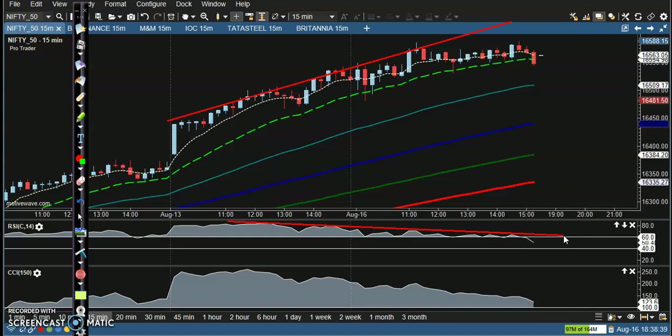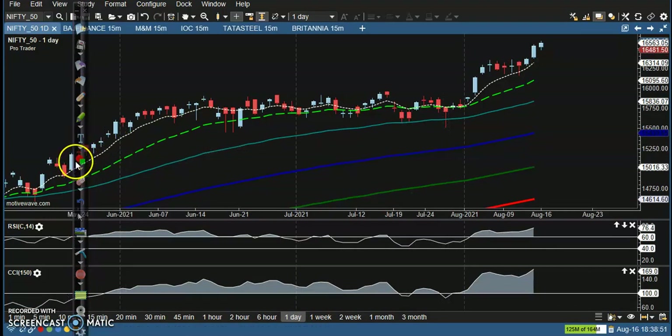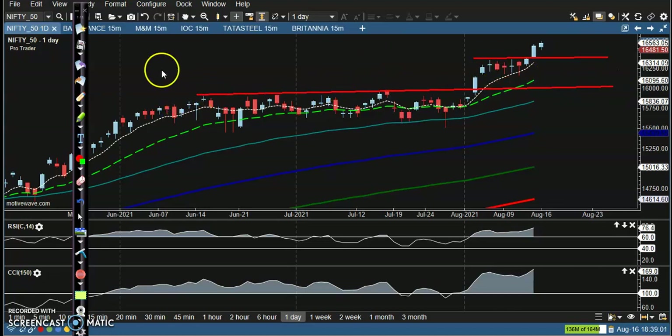I'm not talking about price running to the downside — I'm talking about a correction. On the daily time frame, we've seen this resistance line that is now becoming a support. There's another level that was resistance and is now becoming support, so it's a probability that price may give a correction to one of those levels. But we never know when the correction will come.